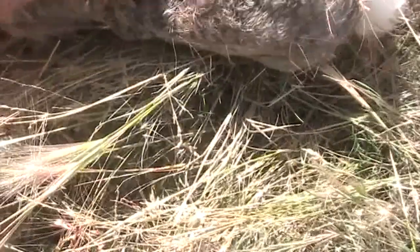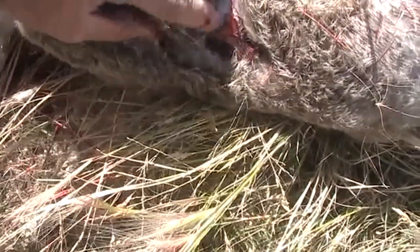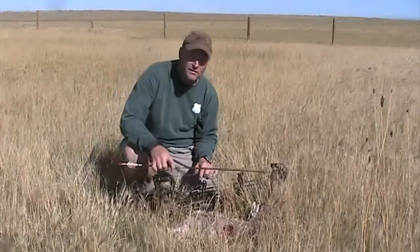And the entrance wound — get rid of some of these weeds. Right there. Pretty good size little entrance wound too. Let's get set up here for a nice trophy shot.